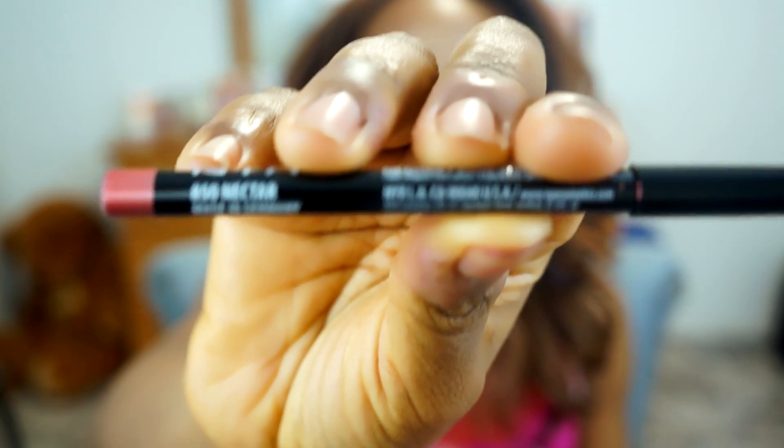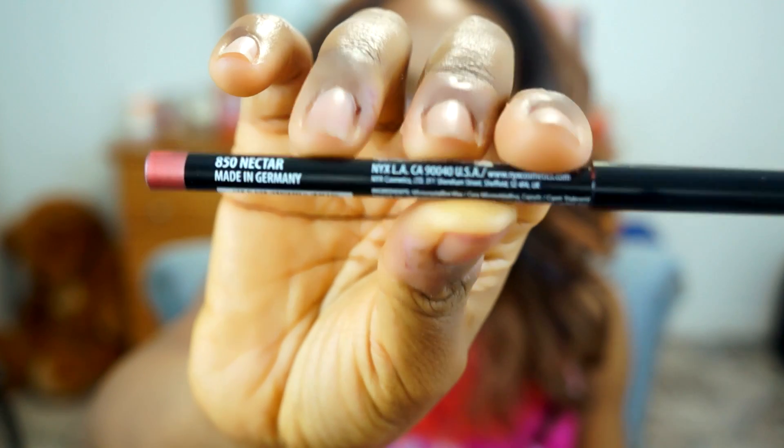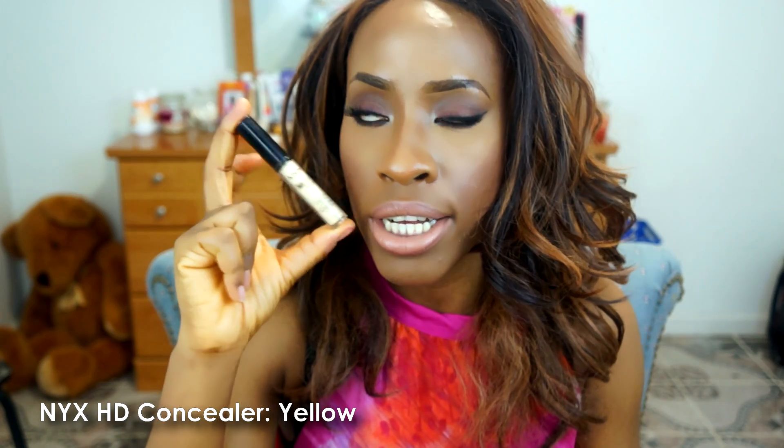They also sent me a lip pencil in Nectar. I don't really know what I'm going to use it for because it's not my color, so I'll probably keep it for my customers. I also purchased a NYX HD Concealer from the Ulta store — I'm including it since I'm talking about NYX. This shade is called Yellow and it's for my clients, not for me.